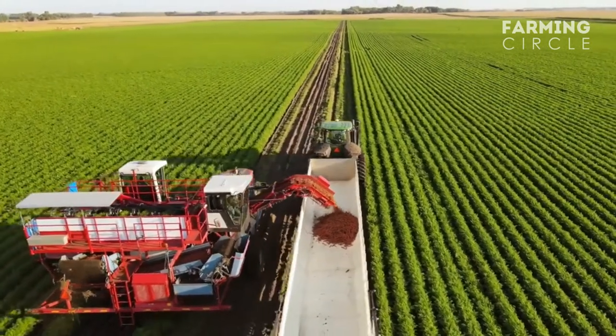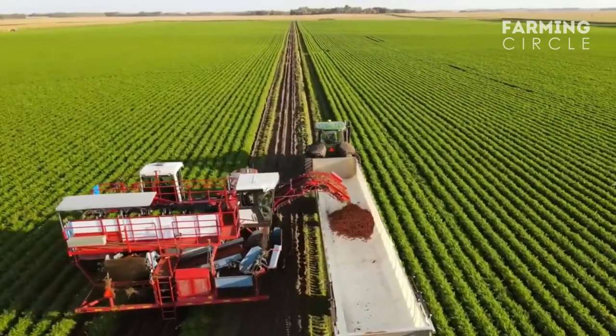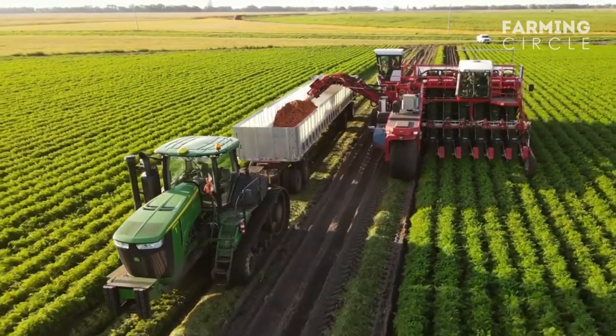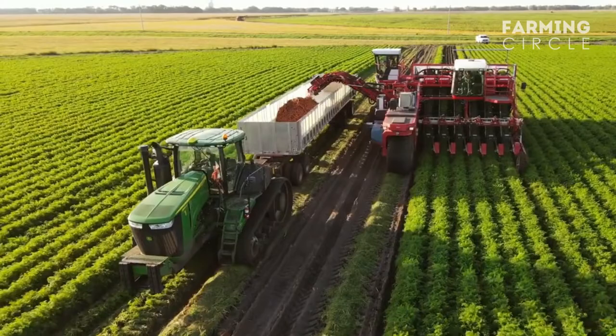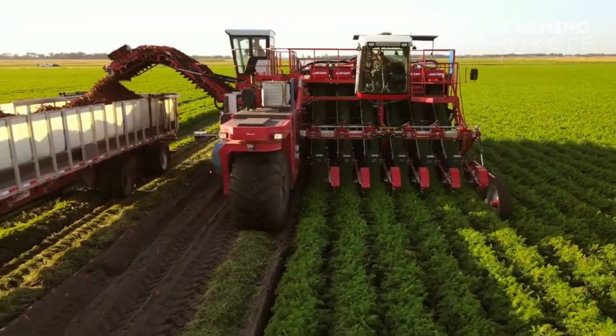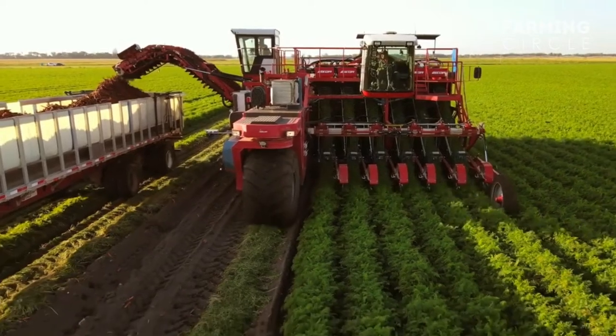Carrot farming has come a long way in recent years. New techniques and equipment have made it possible to grow carrots in a variety of climates and soil types. This video will explore some of the latest innovations in carrot farming and how they are used in carrot farms to improve yield and quality.